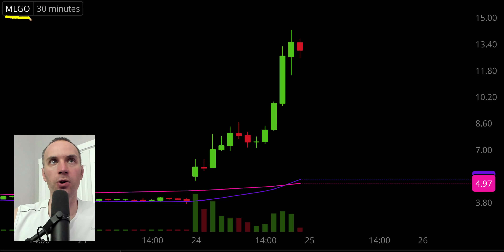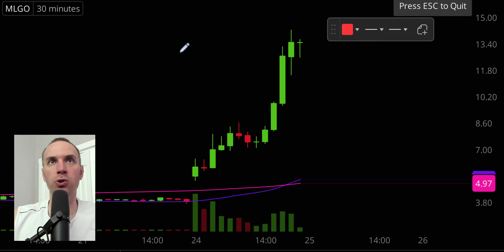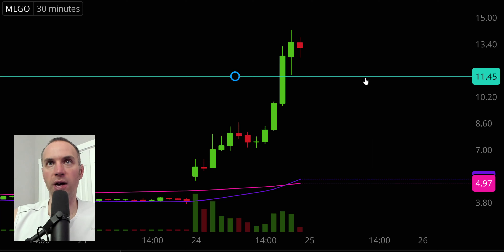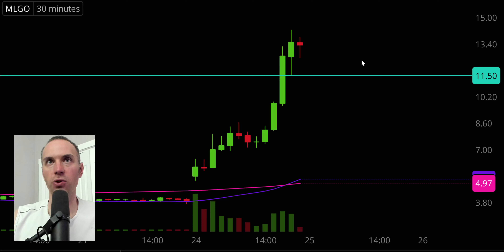Stock number one, MLGO — what a monster move this one went on today. Huge volume, great price movement, so a lot of people are going to be watching this one moving forward. In terms of areas of support, if you'd like to play pullbacks, the initial level — and I would call this the ideal level — would be if the price can stay above $11.50. If the price falls below $11.50, that doesn't mean the chart is destroyed, but staying above it would be a great sign of power.